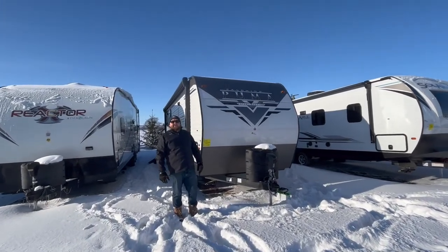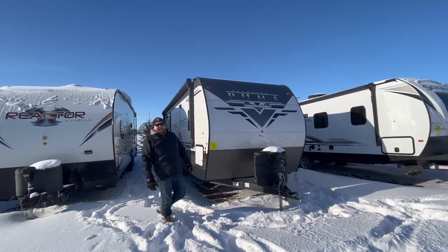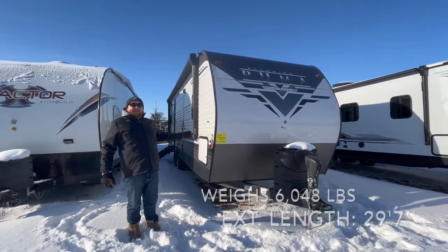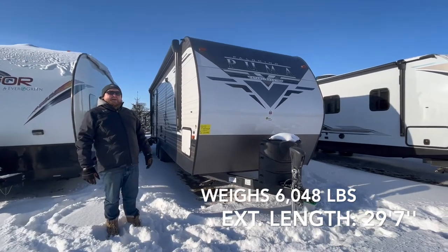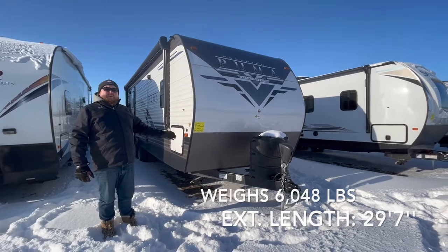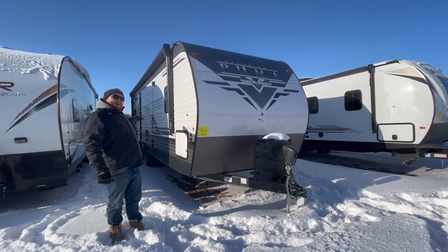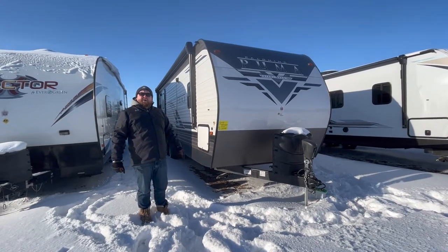Hey everyone, Jonathan Allum here once again at Camping RV in Strafford, got another hot floor plan to show you today — a walkthrough of a 2022 Puma 25RKQB. This one is 29 and a half feet tip to tail, a rear kitchen travel trailer with a power slide out, made by Palomino RV. It weighs about 6,200 pounds and will sleep up to six people, with a nice big open living area — kitchen at the back, bedroom at the front.